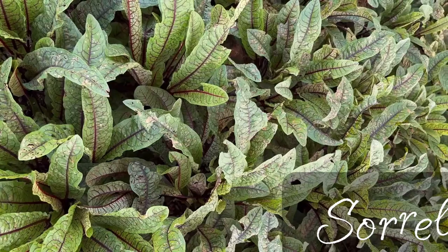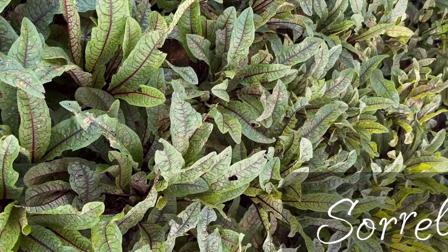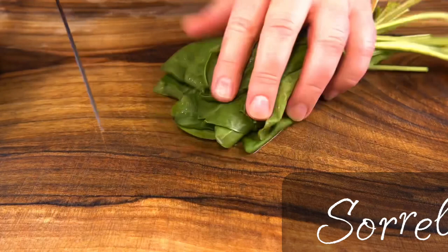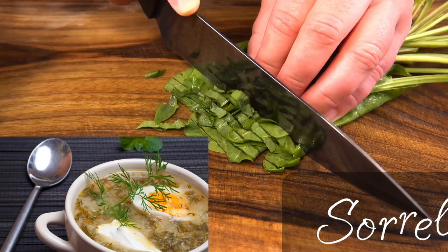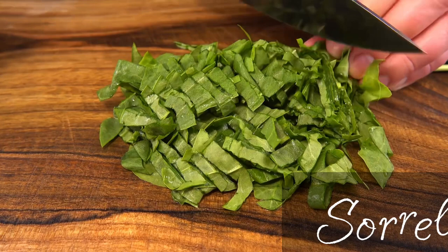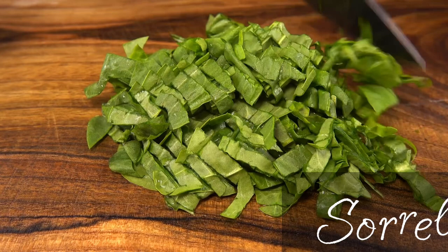You can use sorrel in salads or cook it the same way you would spinach. I personally like to use sorrel in a traditional Ukrainian soup called green borscht, which we make with sorrel and boiled eggs. Because it has such a short lifespan, you can preserve sorrel by blanching it, squeezing, drying, and then freezing in plastic bags. Unfortunately, sorrel loses its beautiful green color when cooked.